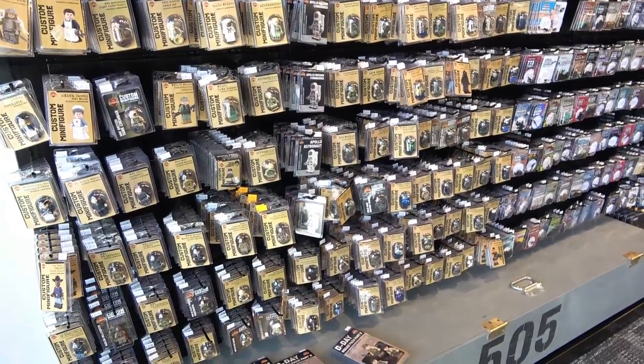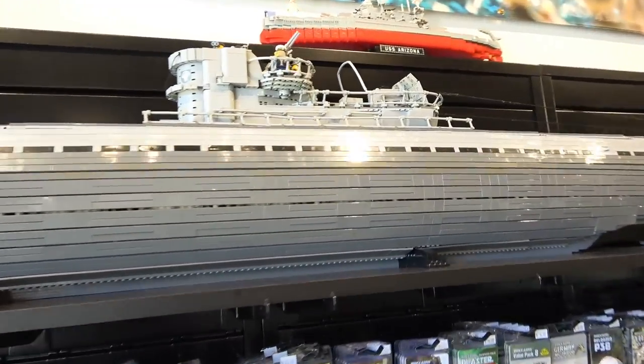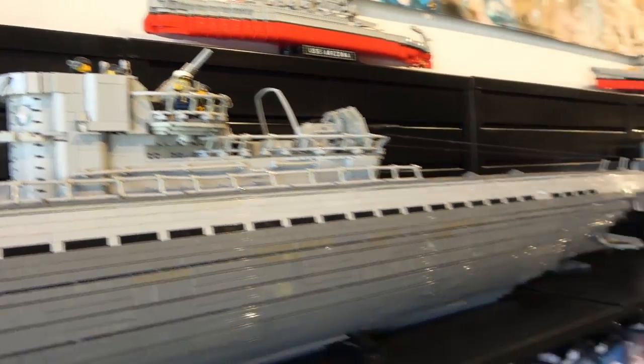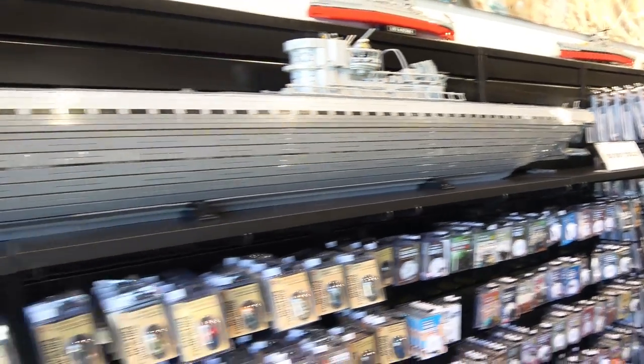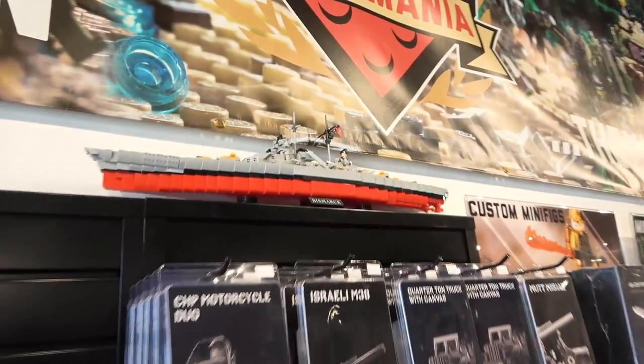Oh man I was so distracted by the minifigs — did you even see this up here? It must be a U-boat. That's awesome. I also like these ones up here too. The USS Arizona in that scale — I think it's really nice. Also the Bismarck. Whoa, that's a neat model.